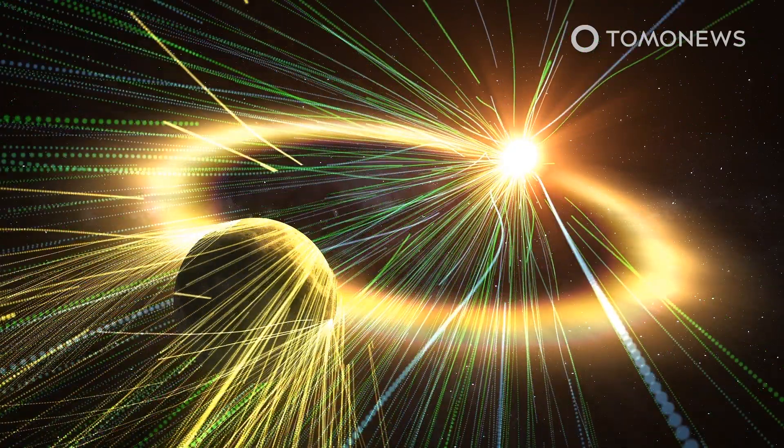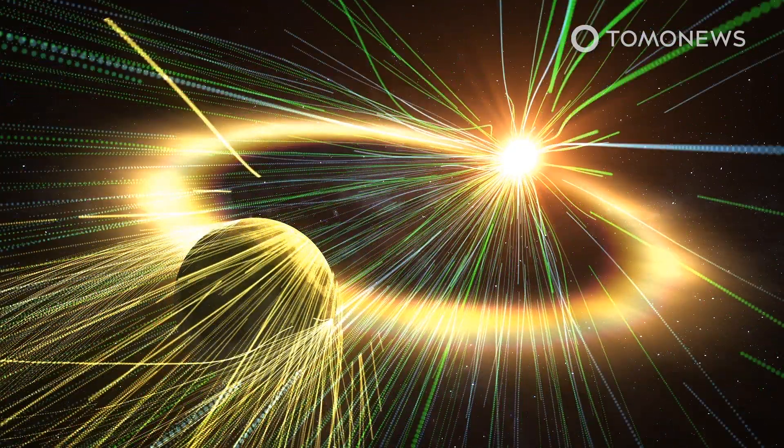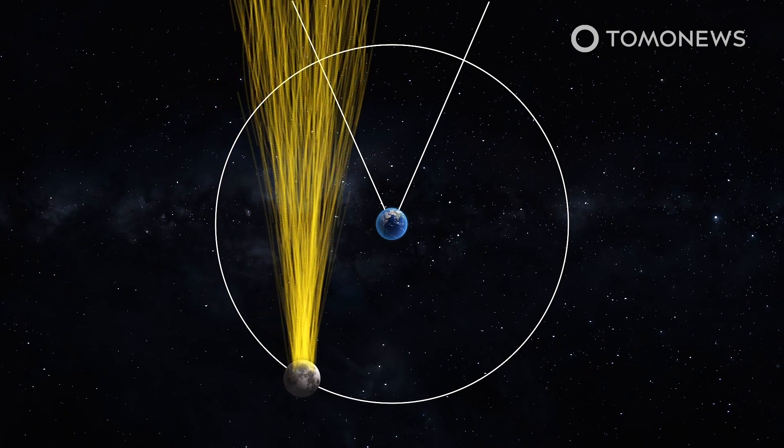Photons from the Sun collide with these atoms and push them away from the Sun. The Moon's tail streams away from the Sun, not the Earth.